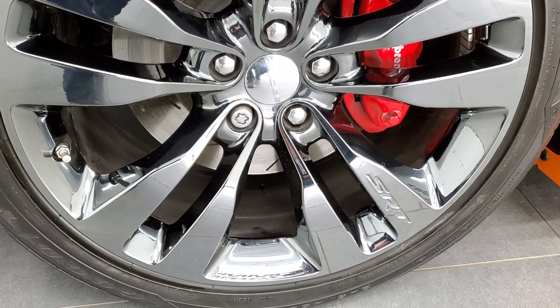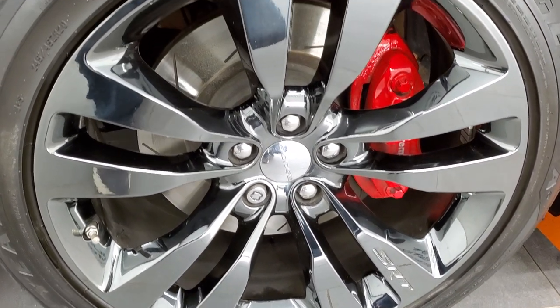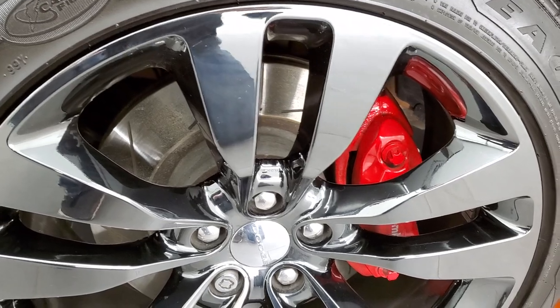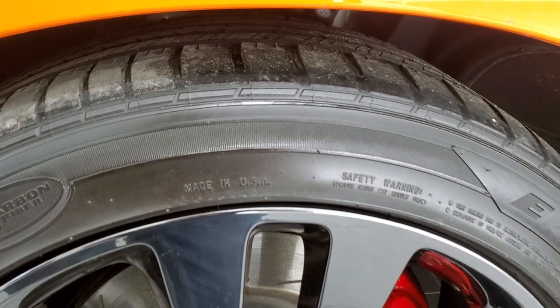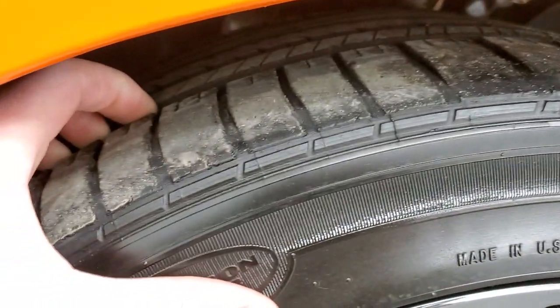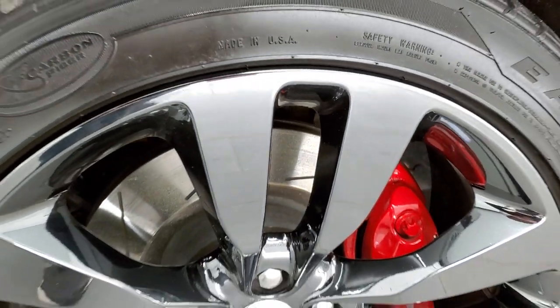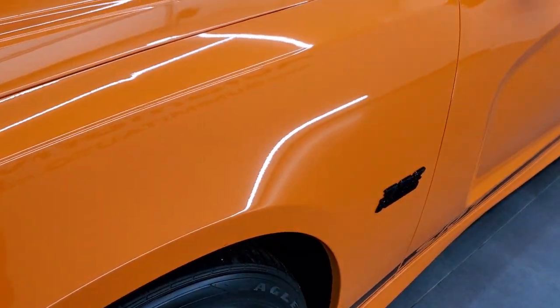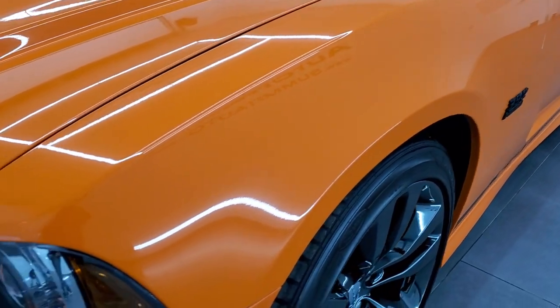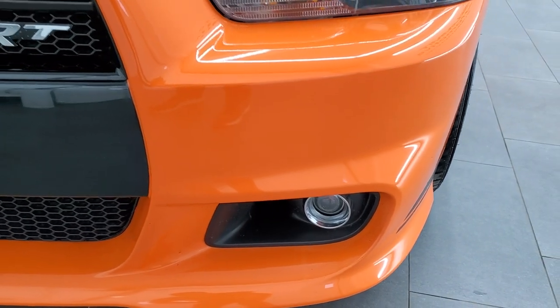This one comes with the 20-inch chromed alloy rims — well, it's kind of like a chrome paint actually. It comes with the Brembo brakes as well, and this one has Goodyear Eagle 245-45 ZR20 tires. These tires have right around half the tread left on them. No scuffs or scrapes on that rim. You get the HID headlamps, the projector lamp, and fog lamps.